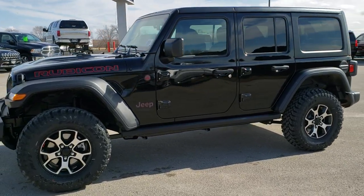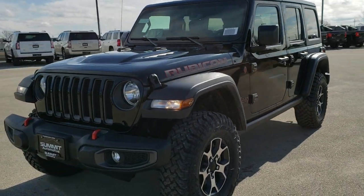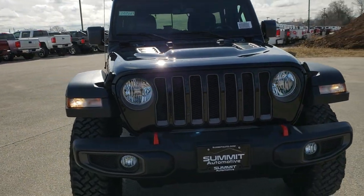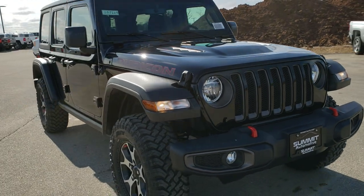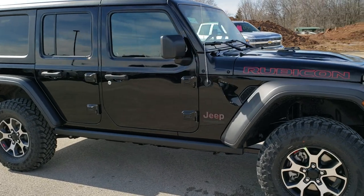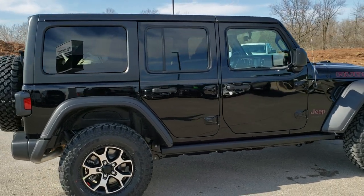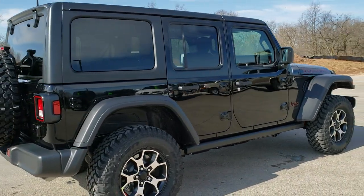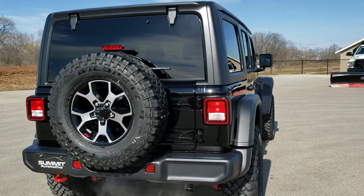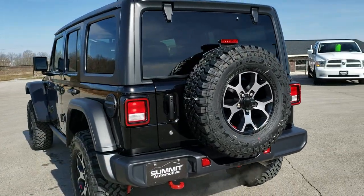This is stock number 20J123. We are here at Summit Automotive in Fond du Lac, Wisconsin, your new and used Jeep headquarters. Today we are checking out this super clean, brand new 2020 Jeep Wrangler Unlimited Rubicon in black clear coat. This vehicle has the 3.6-liter V6 Pentastar motor and the 8-speed automatic transmission. We're going to do a walk-around and then get up close and personal with this vehicle to cover all the exact options on it.